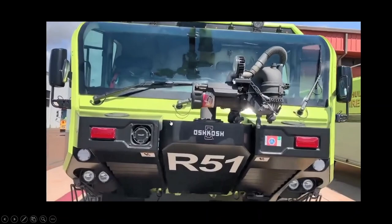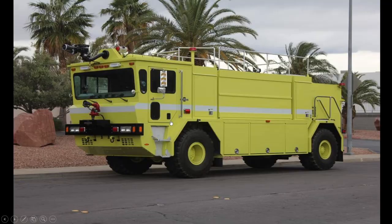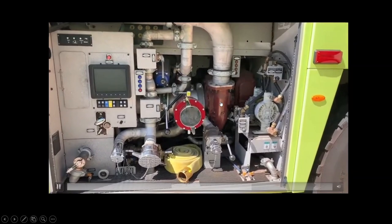These are the newer ones here — these are the Global Series that we carry now. The main difference between the two is this one has a balanced pressure pump, so there are two pumps in the back — one for water and one for foam — and it balances the pressure out so you get the right equivalent. Versus this one, which has a single centrifugal pump and the foam is eductor-injected, already pre-mixed. So one pump versus two — it's just a little bit more efficient.